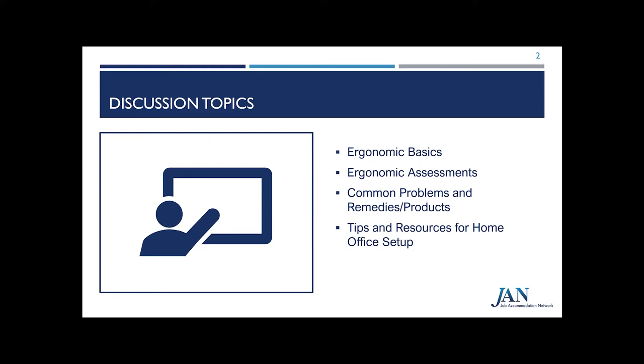We would like to start by going over some of the objectives for this presentation on ergonomic equipment for telework or work from home. Throughout our presentation, we'll go over ergonomics — including what the term truly means and how ergonomics play a role in the health and well-being of employees, those with and without disabilities. We'll also discuss ergonomic evaluations and common problems, remedies, solutions, and products, as well as tips and resources for home setups. Right now, many entities across the nation are enforcing telework, and JAN is putting together practical tips for setting up home offices.